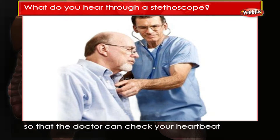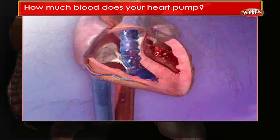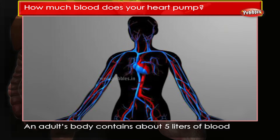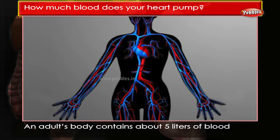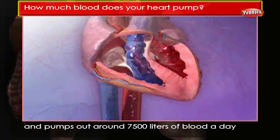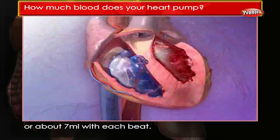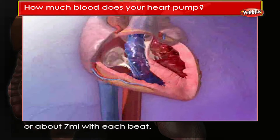A doctor's stethoscope picks up and amplifies this sound so that the doctor can check your heartbeat is sounding healthy. How much blood does your heart pump? An adult's body contains about five liters of blood and pumps out around 7,500 liters of blood a day, or about 7 ml with each beat.